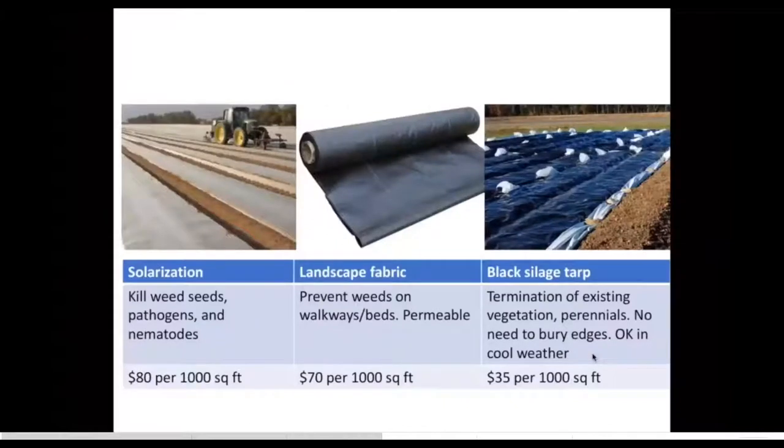For the heavier-duty mulches or tarps, I created a little table to compare and contrast. Starting with solarization — this is clear plastic done usually in the summer months when it's hot to superheat the soil. The key with solarization is burying the edges to seal all that heat in, done after a rain or irrigation because you need a wet heat rather than dry heat. It can actually increase soil temperature up to 120°F.